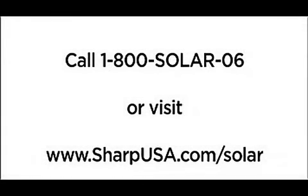Contact Sharp today to find a certified Sharp installer near you. Call 1-800-SOLAR-06 or visit www.SharpUSA.com/solar.